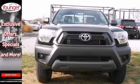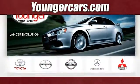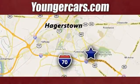Come take it for a spin today. Visit our website at YoungerCars.com. We're conveniently located at 1945 Dual Highway in Hagerstown, Maryland.